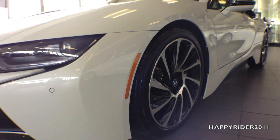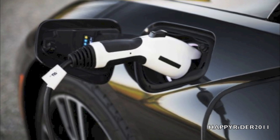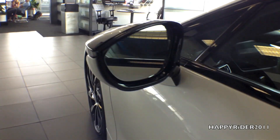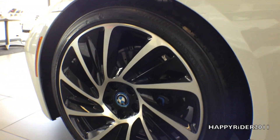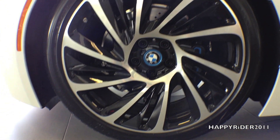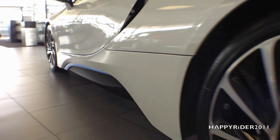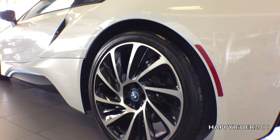Moving over to the side, there's the cornering light, i8 charging port, and a black and white side view mirror with integrated LED turn signal that also has a built-in auto dimming function. With the Pure Impulse World package, it comes with 20-inch BMW i-lite alloy wheels. Behind the wheels are high-performance, lightweight 4-wheel cross-drilled ventilated 17-inch disc brakes with anti-lock braking system, dynamic brake control, cornering brake control, hybrid-specific dynamic stability control, brake force compensation, start-off assist, and dynamic traction control. All four wheels are equipped with a tire pressure monitoring system.